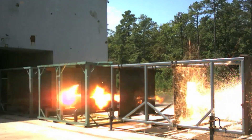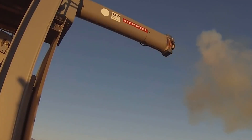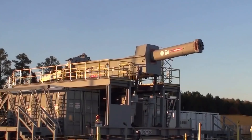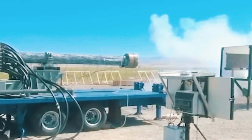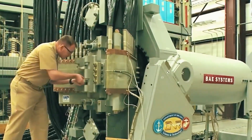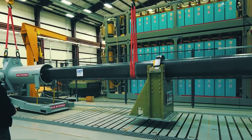Railguns offer several advantages over traditional weapon systems, such as greater range, accuracy, and lethality. However, they also present unique challenges and limitations, such as the need for a large and reliable power source and the potential for significant electromagnetic interference. Despite these challenges, railgun technology has continued to advance in recent years, and it is now being explored for a variety of military and aerospace applications. Whether you are a science fiction fan or a military technology enthusiast, the world of railguns is sure to capture your imagination.